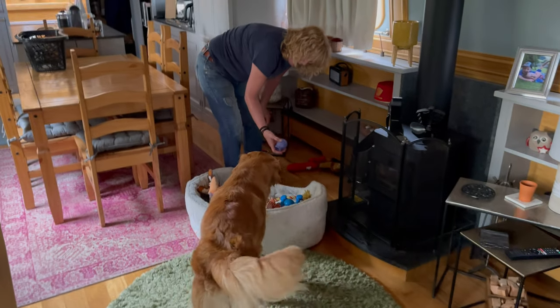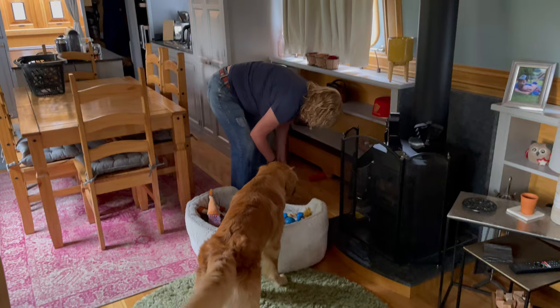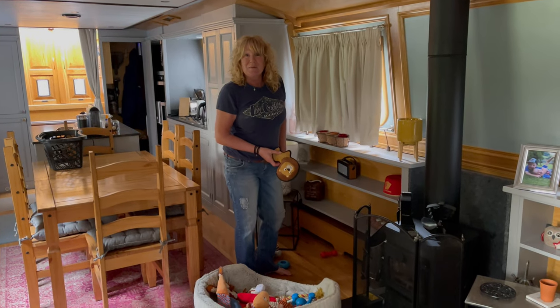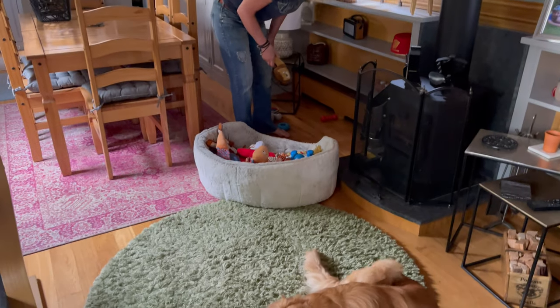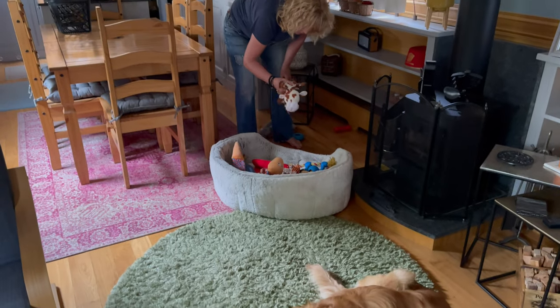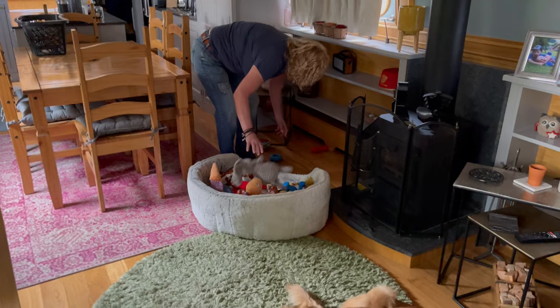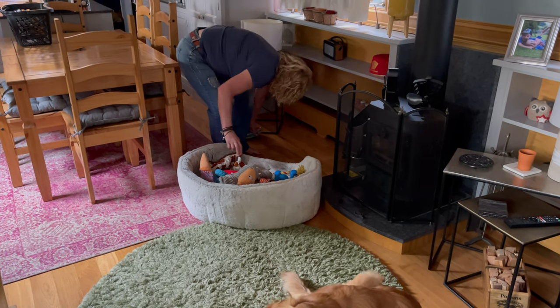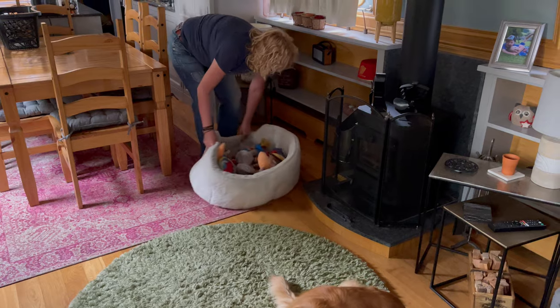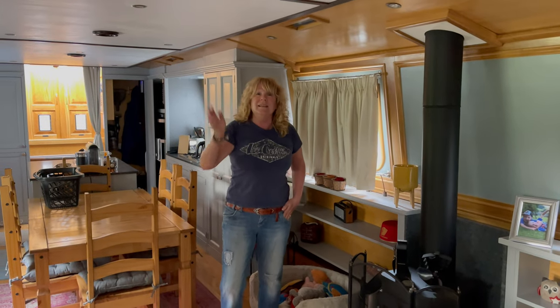Morning! Mrs B is putting all Kenneth's toys in his bed. His toys have to be in a certain place - there's his favourite lion, his favourite cow at the front, then he's got his pulley thing and an elephant. He must have about 30 toys in there!